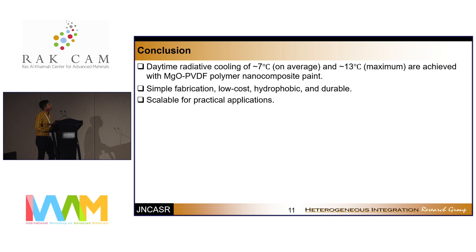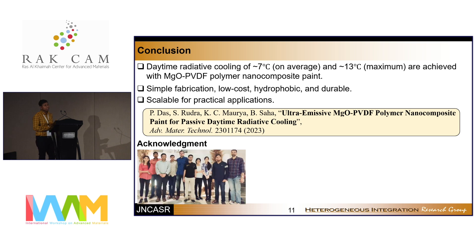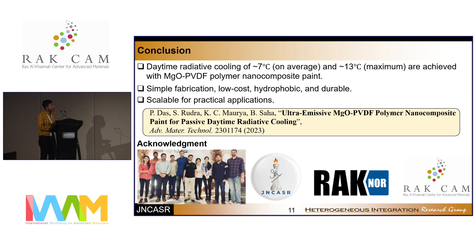In conclusion, our paint shows very high cooling of 7 degrees Celsius on average and 13 degrees Celsius maximum. It involves a very simple fabrication method, is low cost, durable, and scalable for practical applications. This work has been published. I want to acknowledge my professor Professor Bivasa for guiding me, my lab mates for their help, JNCASR for the world-class facilities, and RACNOR and RACCAM for funding this project. Thank you.